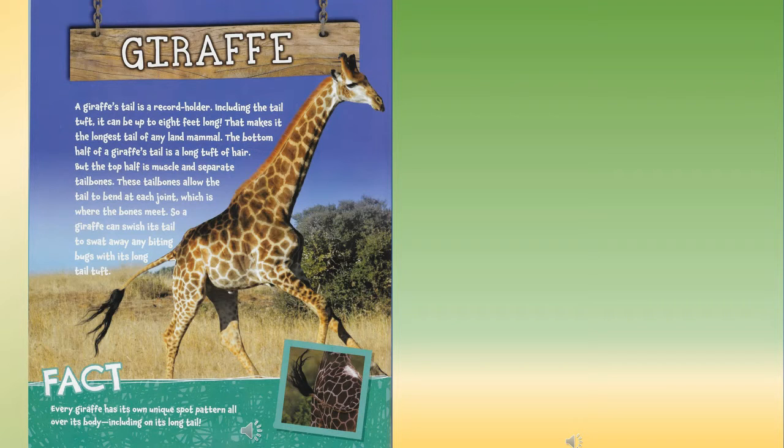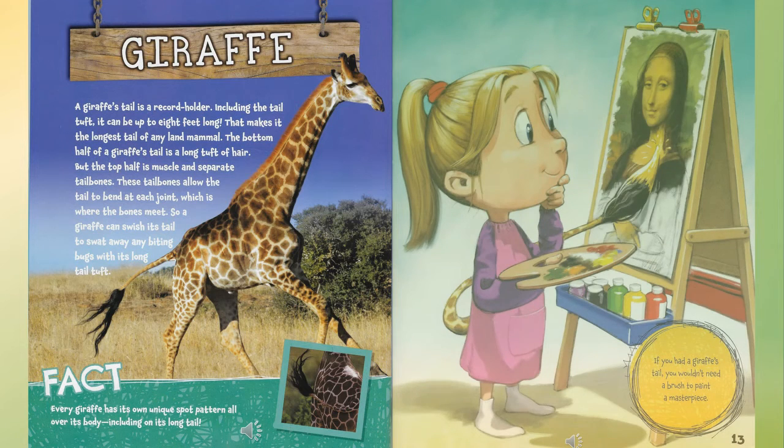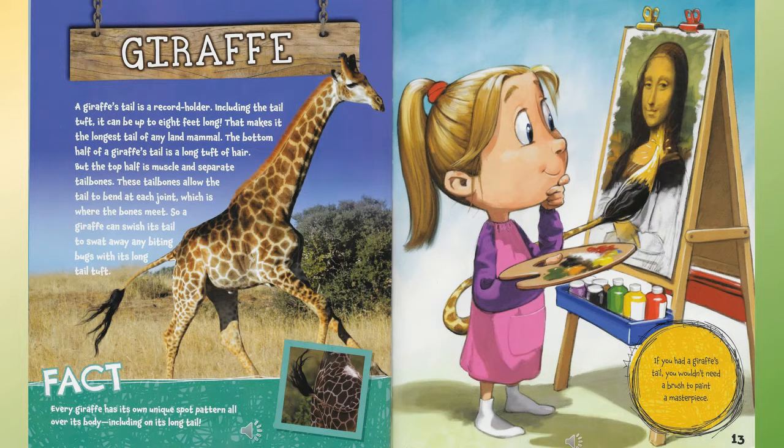Giraffe: a giraffe's tail is a record holder — including the tail tuft, it can be up to eight feet long, making it the longest tail of any land mammal. The bottom half is a long tuft of hair, but the top half is muscle and separate tail bones. These tail bones allow the tail to bend at each joint, so a giraffe can swish its tail to swat away biting bugs. Fact: every giraffe has its own unique spot pattern all over its body, including on its long tail. If you had a giraffe's tail, you wouldn't need a brush to paint a masterpiece.